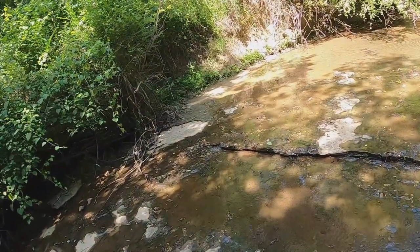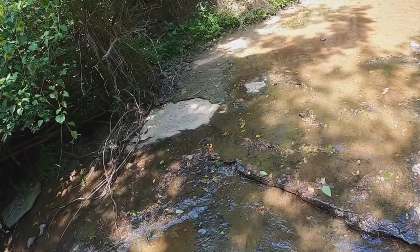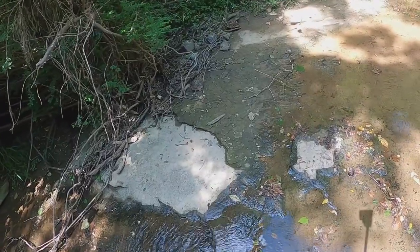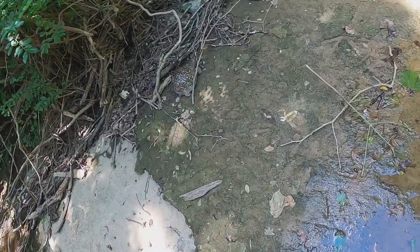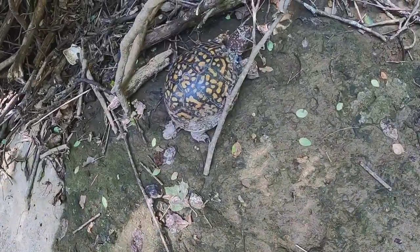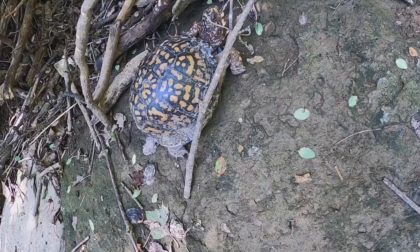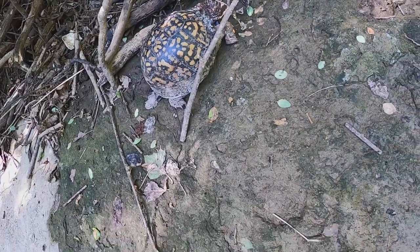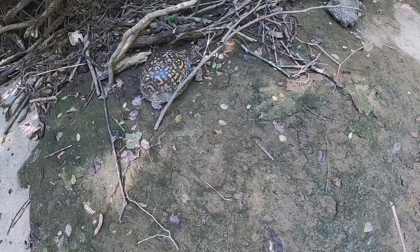Our next piece of wildlife — we've got a huge box turtle! Let's go down and check him out. Get a little closer — can you see him? There he is. Hey buddy. Looks like his eyes are shut like he's sleeping. I hope he was sleeping and we just woke him up. Let's see what he does. A box turtle, yeah! He was sitting there sleeping with his eyes shut.